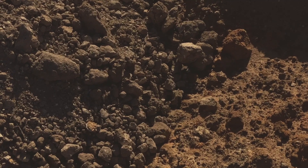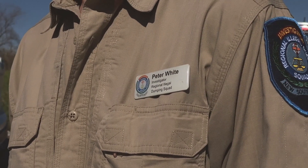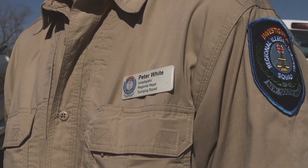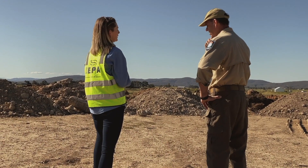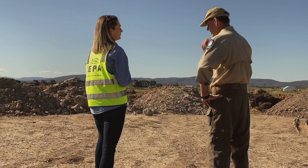For a landowner to comply with legislation, they need to speak to the contractor about the supply of the fill, obtain the waste classification reports that are required, keep written records, and be vigilant about who's coming to and from your property with fill.